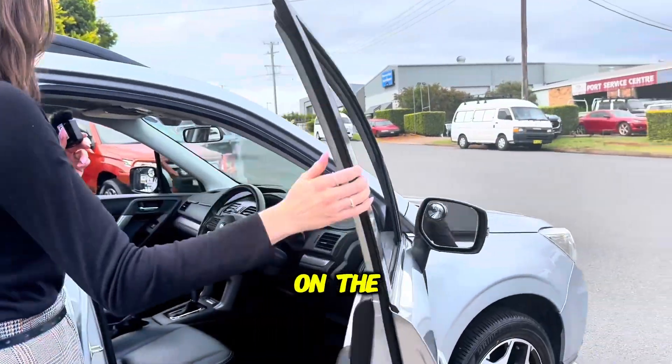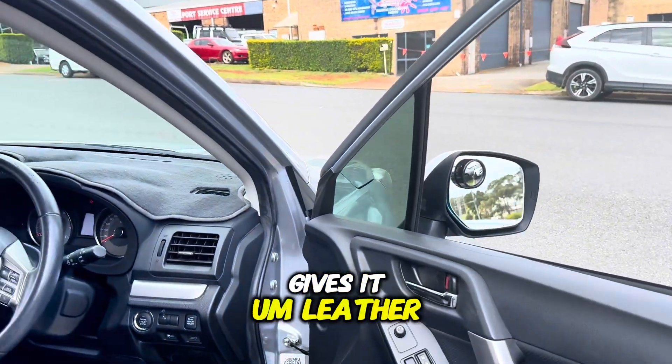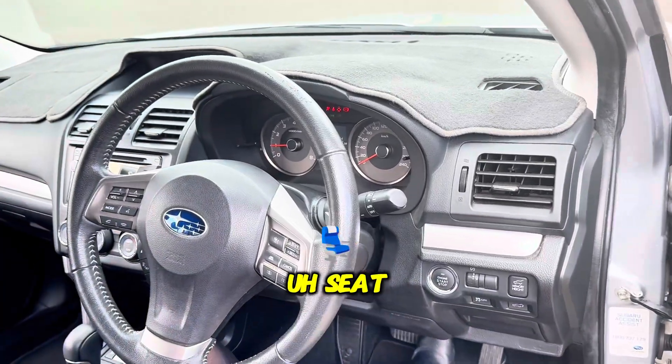Let's have a look on the inside. So the 2.5 S gives it leather interior. You've got electric seat as well.